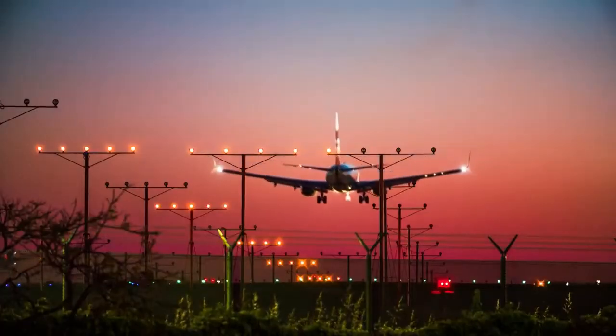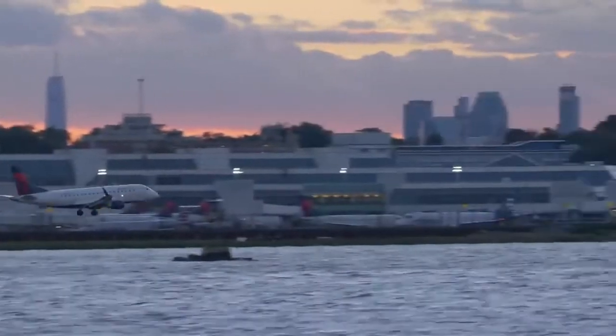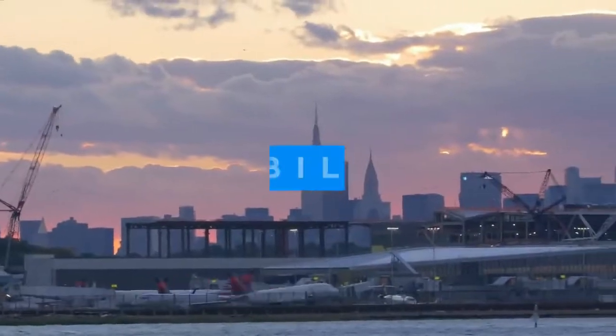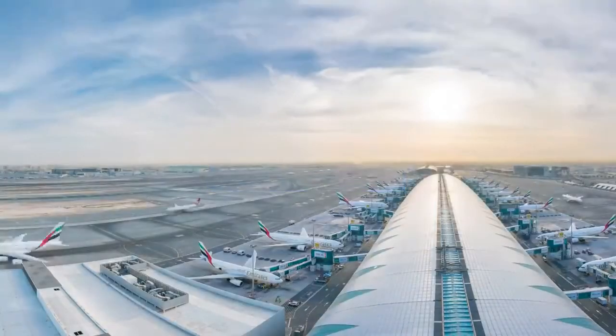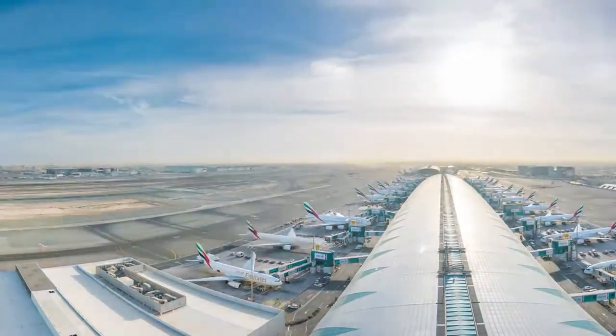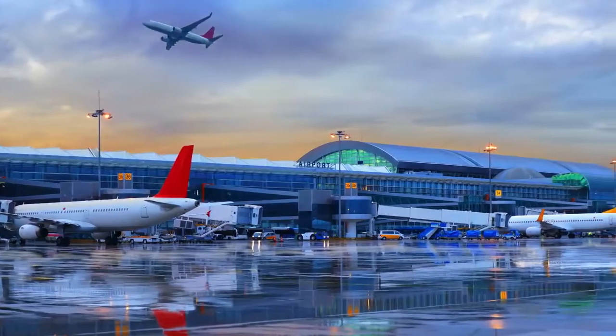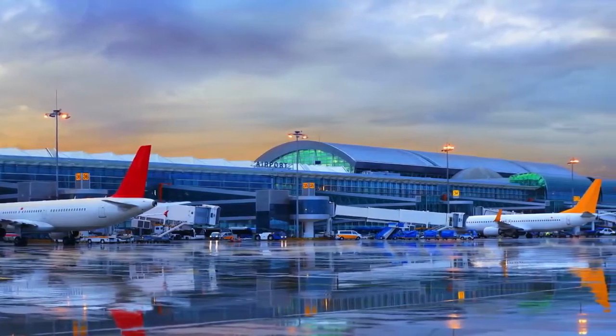Airbus are certainly exceptionally enthusiastic about the idea. "I strongly believe that the use of hydrogen, both in synthetic fuels and as a primary power source for commercial aircraft, has the potential to significantly reduce aviation's climate impact," Airbus CEO Guillaume Faury said. The French government seems to agree, having earmarked 10% of their $17 billion COVID rescue package for the airline industry explicitly to be used on hydrogen-powered aircraft. The company's not just talking about a few aircraft either, but a redefining of the industry, with their three new concepts and any later additions at the heart of it.